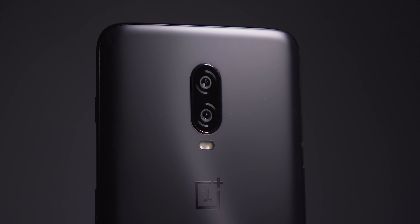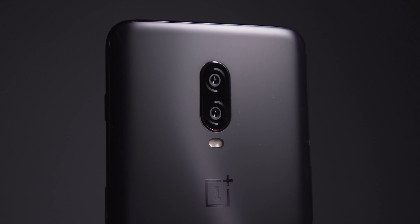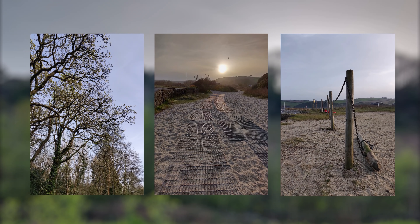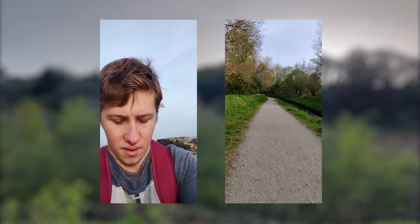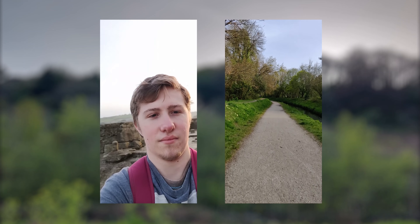The cameras, while still B-grade in terms of versatility, compete with good mid-range devices in 2019 for image quality. Dynamic range has been noticeably improved over the months with software updates, and there's still a healthy array of shooting modes for a phone with only one focal length. Dynamic range is solid with good sharpness, just lacking in color accuracy and field of view options.